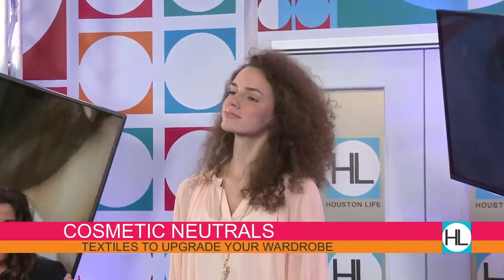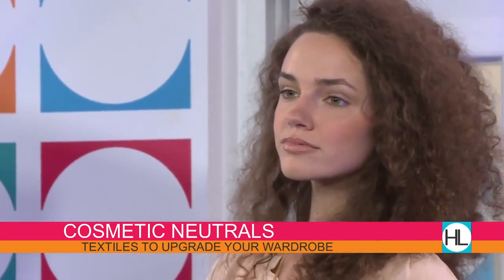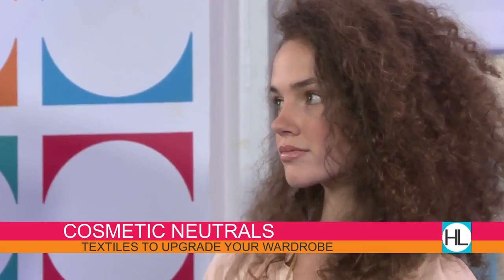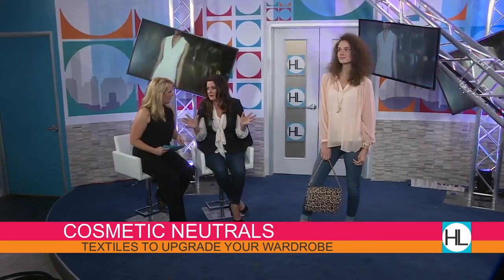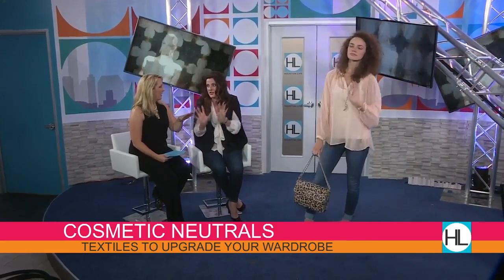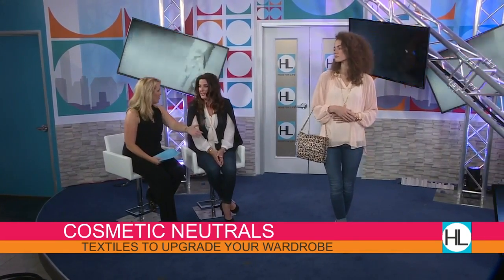Our next outfit is cosmetic neutral. It's all about these neutral shades. At Elaine Turner we're doing a lot of blush tones — everything from soft pinky taupes all the way to a true blush. These tones are not only feminine but seasonless, so you can wear them across the year and don't have to feel like it's just for spring. Being somebody that's fair, you might steer away from this.